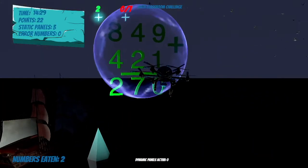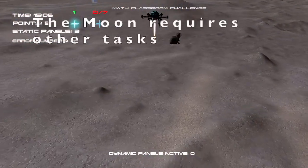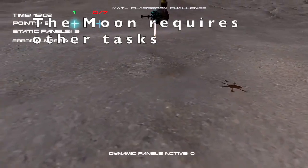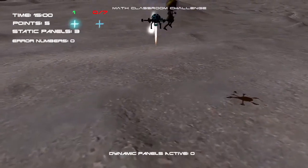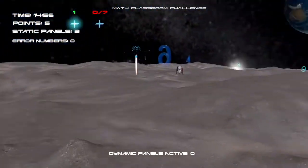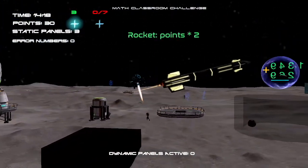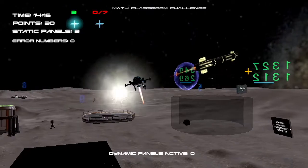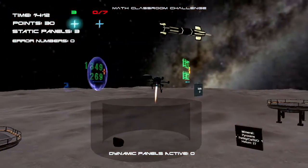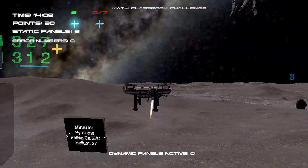Math Classroom Challenge is a fun game for the whole family. Enjoy mathematics and enjoy sciences. This is the best way to learn.